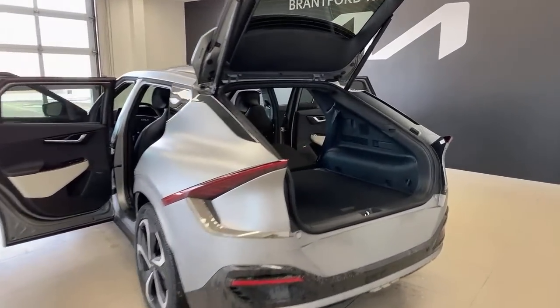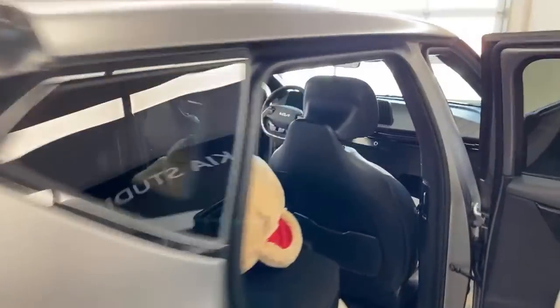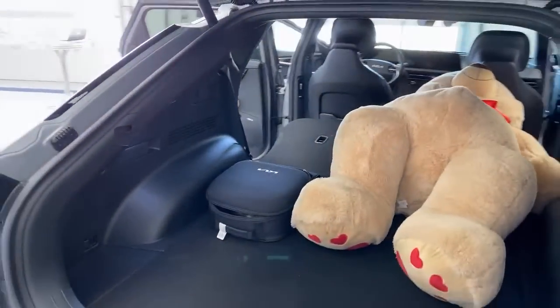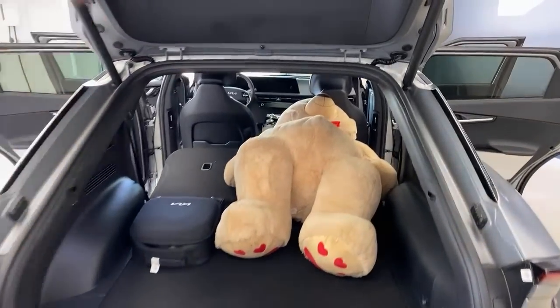Teddy bear is my trunk measurement tool. I'll throw him in lengthwise right up against the passenger seat, which is actually quite far back right now. There he is in the rear cargo area — three and a half minutes in, we're going to go to the technology portion, but I just wanted to show you a couple of things people asked about in the comments.